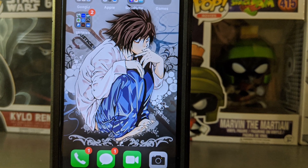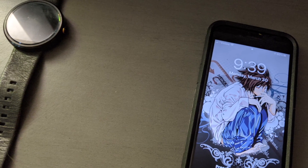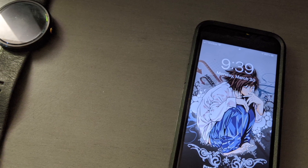As I use a Pixel 3 on the Android side as my daily driver, the iPhone 7 seems to hold up against it. Those are my thoughts and opinions about the iPhone 7.